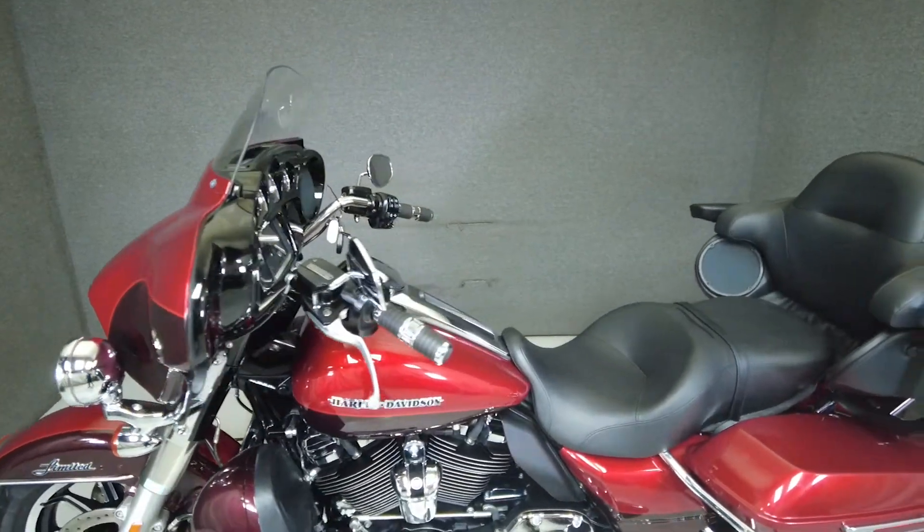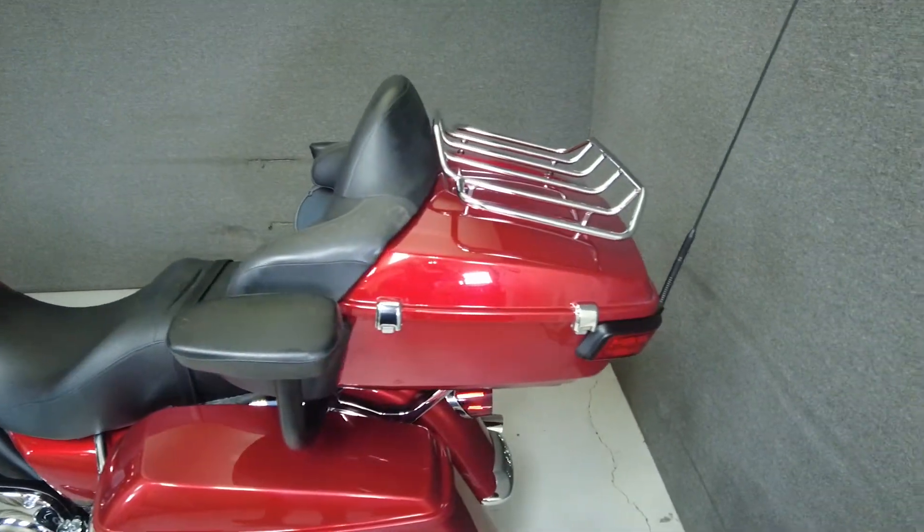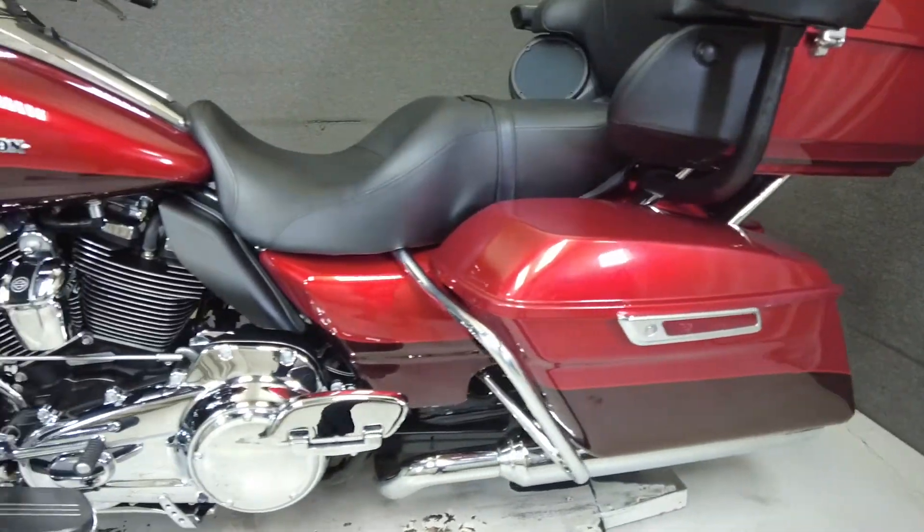Adding to its appeal are the spacious storage options, upper and lower weather fairings, and modern rider technologies. It has a 27-inch seat height and a wet weight of 909 pounds.